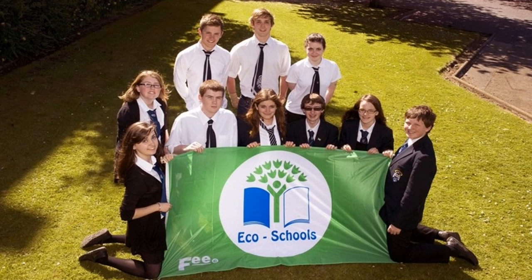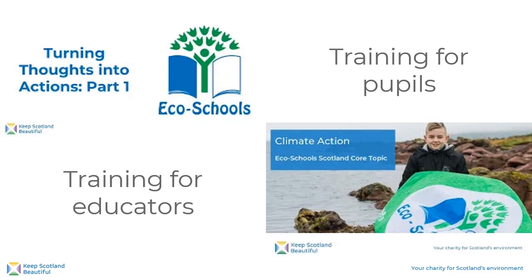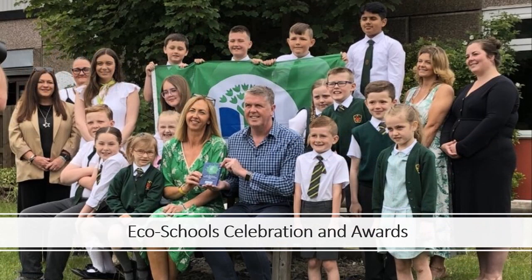Once you have completed the 7 elements you can submit an application via our online application system. If you are successful you will be rewarded with your very own green flag. To help support you in your EcoSchools work we have online training sessions for pupils and for educators. There's also lots more information on our website including videos and templates to help you achieve your green flag award. If you want to join us in celebrating your EcoSchools work, we have an annual EcoSchools celebration event in June and special awards to recognize EcoSchools across the country who have gone the extra mile to protect our environment.